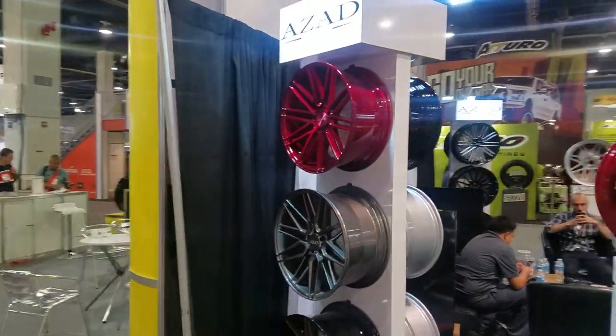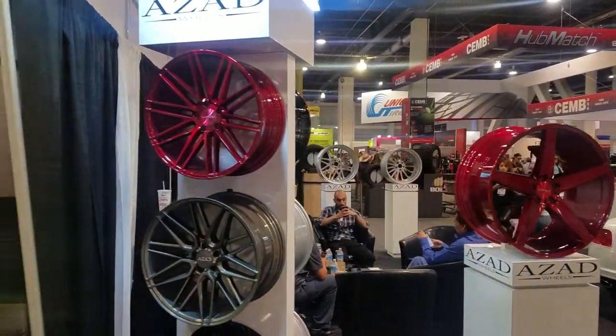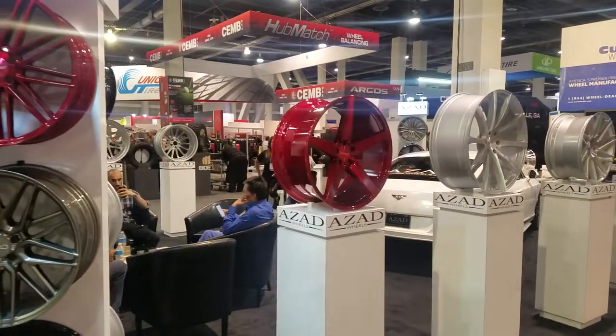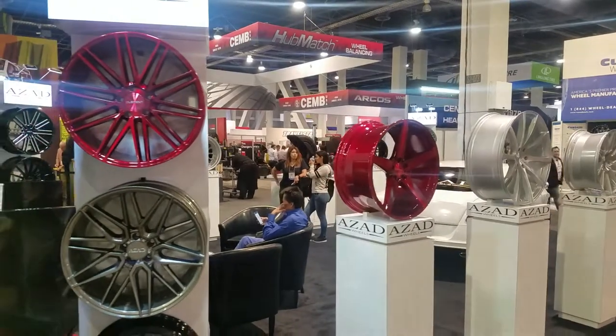Got a couple of red wheels. I know we get a couple of customers calling for red — very hard to find, but Zod makes a couple in 20 inch, and this one comes in 22 inch in red, so you can definitely get that.